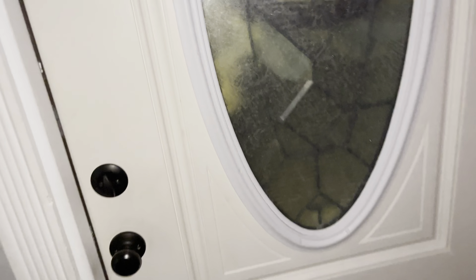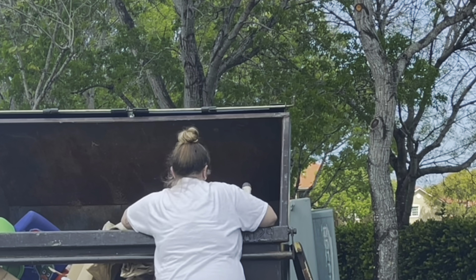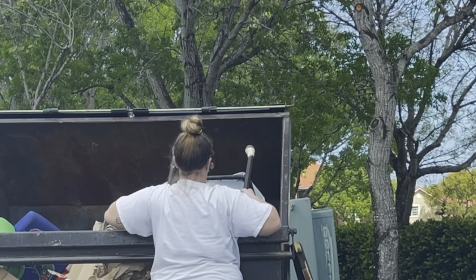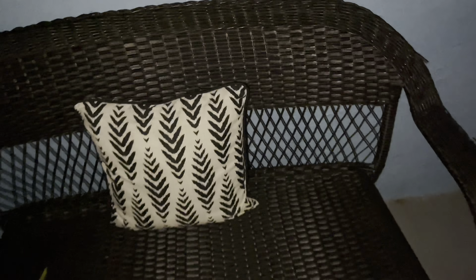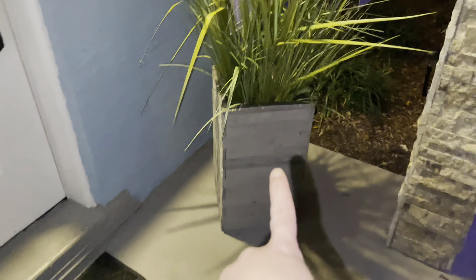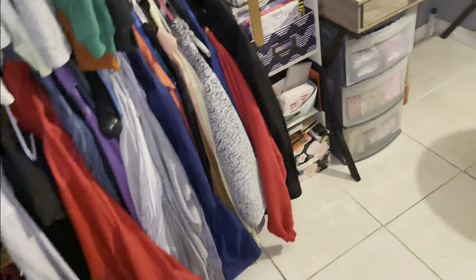We're going outside because I found this cool bench. I was looking for something to go at the end of my driveway but could never really find anything or didn't want to spend the money. I did find this black wicker chair, got a pillow for it, and now it just sits out here. It's from the dumpster, as is this planter from TJ Maxx and this wreath.